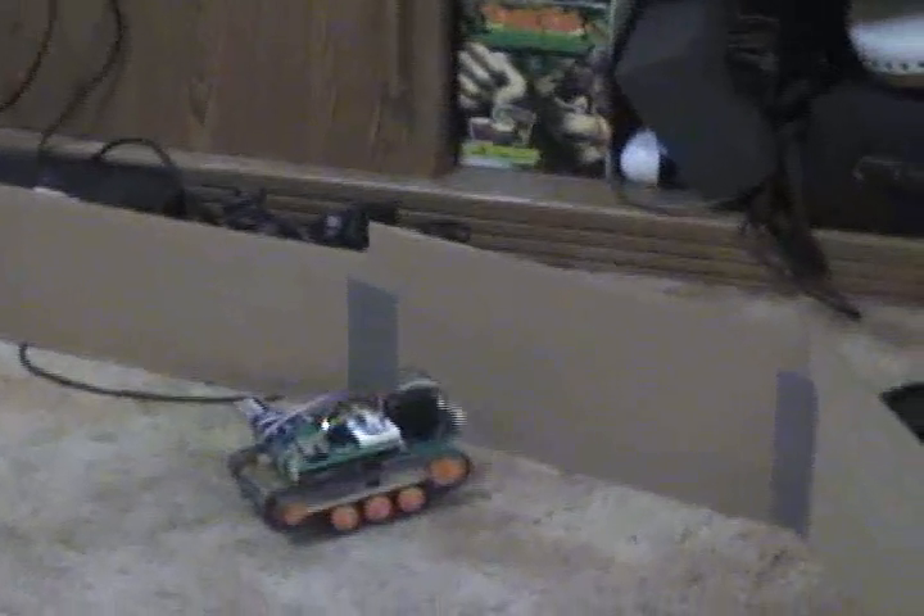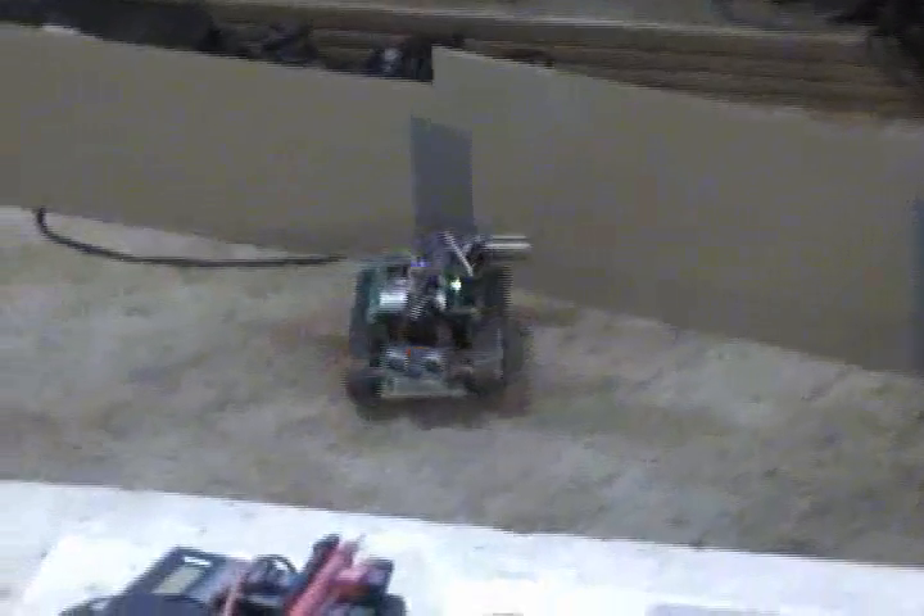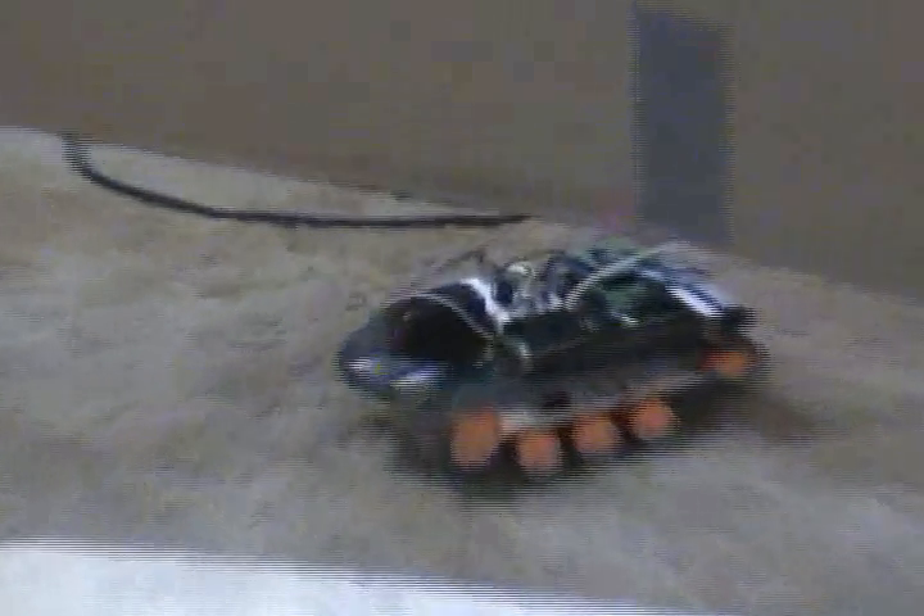Cartware wall. But you see, it detects it and takes action, and it's found its way out of the corner. So tugging along, cruising, no problem.